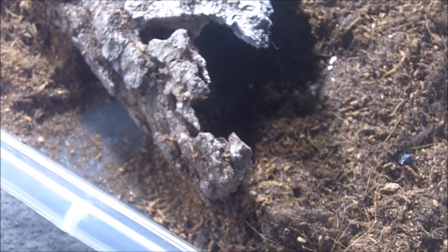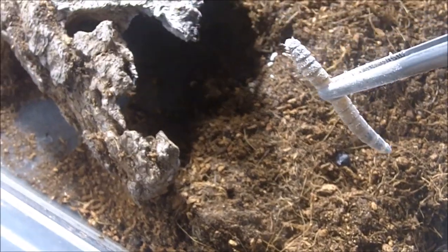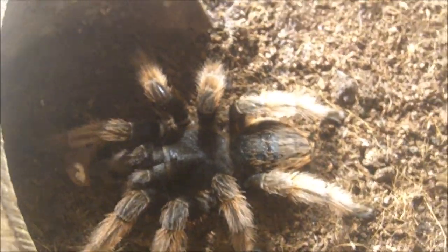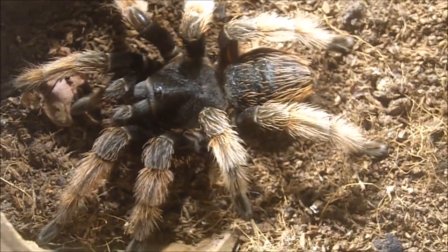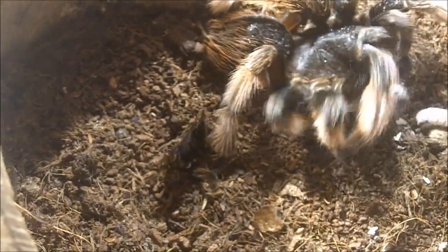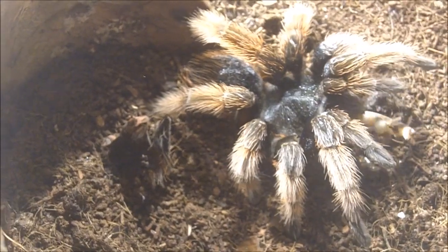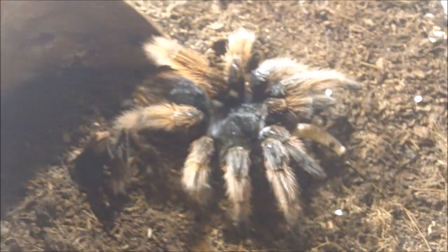She likes the burrow on this one. This is a Phonopelma seemanni — the Costa Rican zebra, the famous burrowing tarantula. There we go — got a nice glimpse of her. This one has very, very nice coloration. This is Petunia, my big female Brachypelma klassi — the Mexican pink. Two super worms in one go. She's amazing.